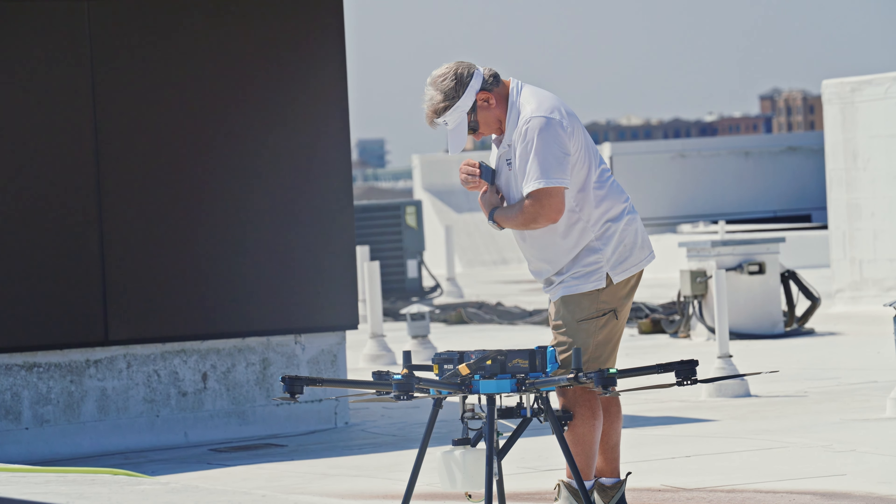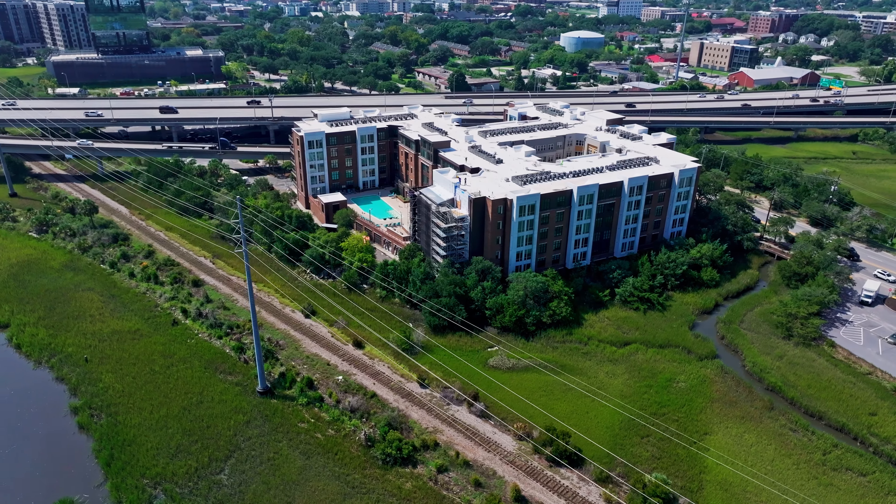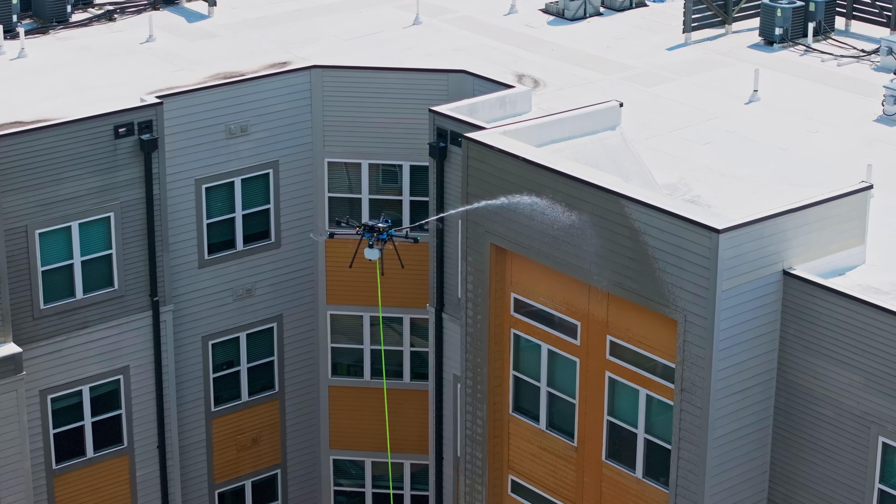My name is David Wheeler. Our company is Drone Clean USA. We are a soft washing company that does things, as our name says, with drones. We'll clean the exteriors of buildings — skyscrapers, water towers, sports venues, to large luxury homes.